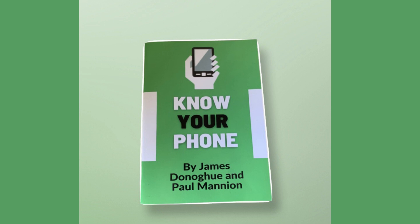Our award-winning product is Know Your Phone. It is a book which shows readers how to use a smartphone.